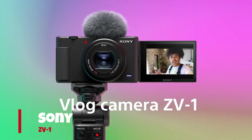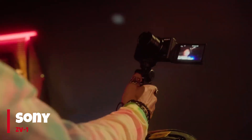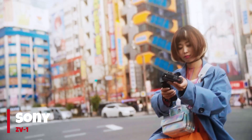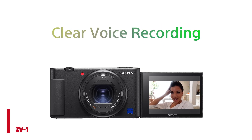Number 2: Sony ZV-1. The Sony ZV-1 stands out as a compact and powerful vlogging camera, expertly meeting the demands of most users. Its compact design grants exceptional versatility, complemented by features such as a hot shoe, mic port, and a fully articulating touchscreen.